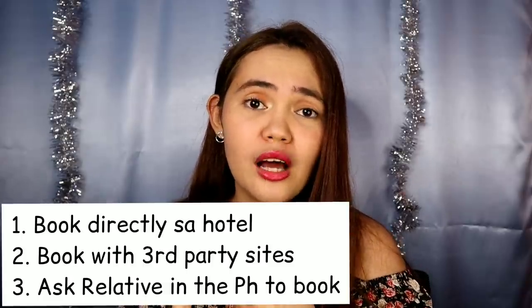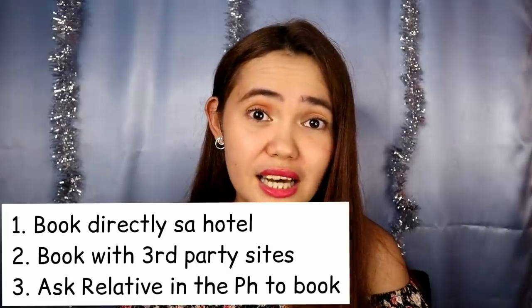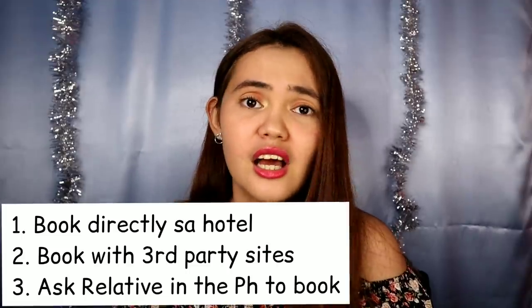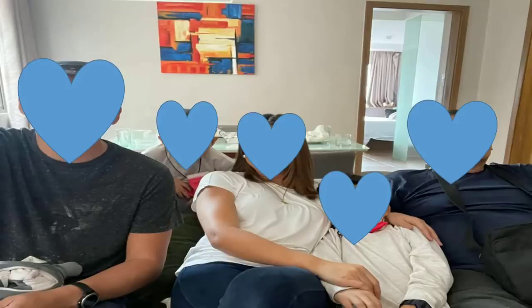How to book: you have three options. You can contact the hotel directly — in this video I will mention the contact details of each hotel. You can also book through third-party sites like Booking.com or Agoda. And yes, family quarantine is allowed. You can quarantine together with your family as long as you're from the same household and traveled together.